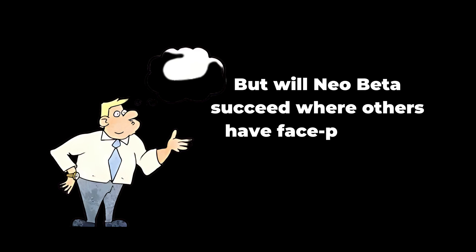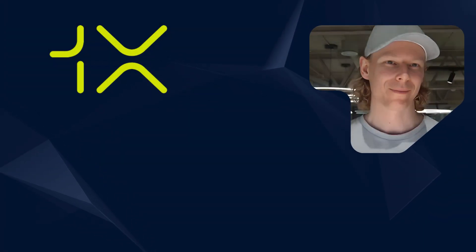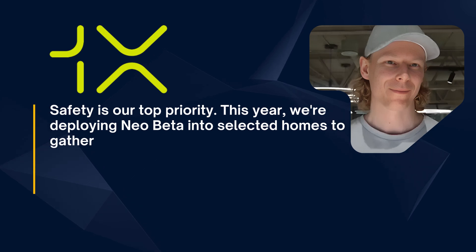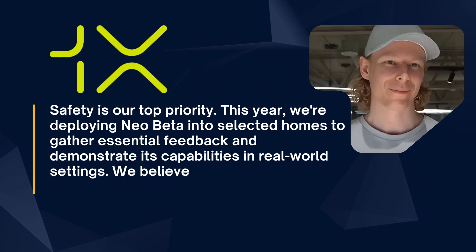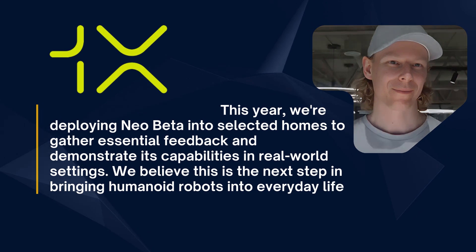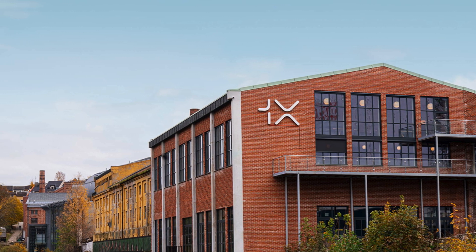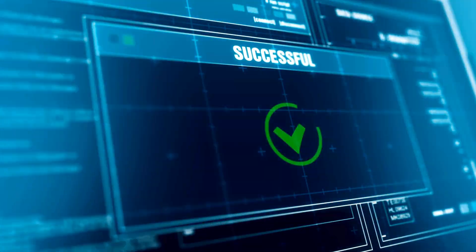But will Neobeta succeed where others have face-planted? 1X Technologies CEO Bernd Bornek says: "Safety is our top priority. This year, we are deploying Neobeta into selected homes to gather essential feedback and demonstrate its capabilities in real-world settings. We believe this is the next step in bringing humanoid robots into everyday life." It's a bold move backed by some serious confidence. 1X Technologies is targeting a price point comparable to a small car — but unlike that hatchback, Neobeta won't need oil changes, just maybe a software update or two.